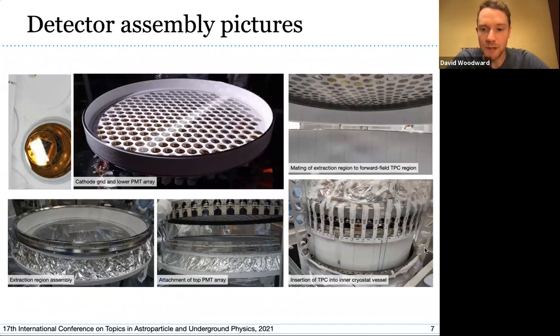This slide shows more pictures of the detector and its clean room assembly. On the left you can see the various electric grids and their sub-assemblies: the cathode grid and lower PMT array, the extraction region assembly and its attachment to the top PMT array. On the right you can see the mating of the extraction region to the rest of the TPC, and then ultimately the insertion of the TPC into the inner cryostat vessel. All of this happened inside a class-appropriate clean room, and at the end it was sealed up and transported underground.